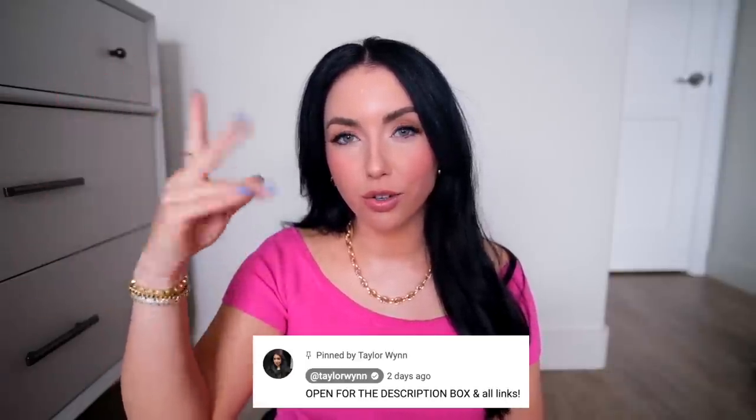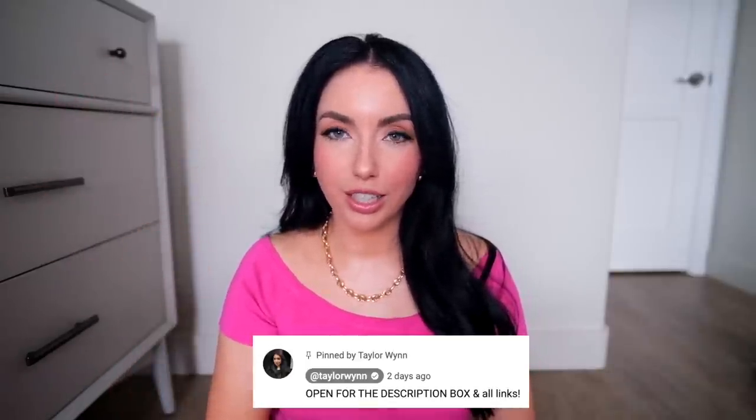I'm in San Diego. YouTube keeps making it harder and harder to find the description box, so now on videos I am pinning a comment with the description box there as well, so you can check the comment section to find the links too.